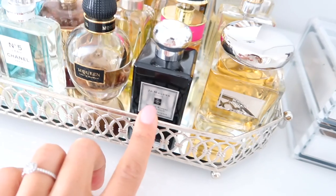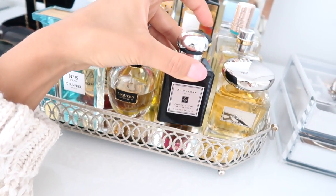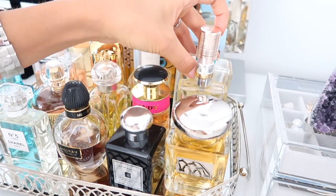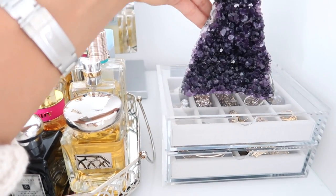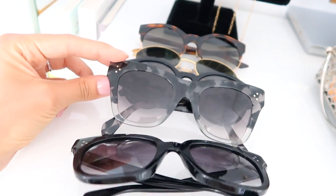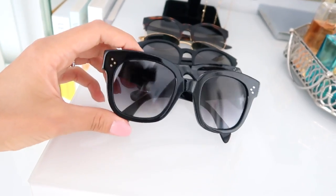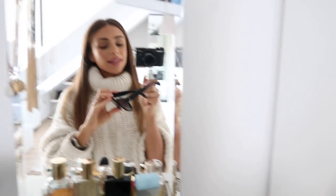Over here I have some perfumes. My favorite at the moment is from Jo Malone — it's called Jasmine Sambac and Marigold and it is so good. This one is my favorite for summer — Bronze Goddess by Estée Lauder — I've bought several bottles of that over the years. I also have an amethyst crystal here, which is beautiful. Then there's a little bracelet stand for my watch, and these are my Celine sunglasses that I wore all summer — I also just bought a new classic pair a few days ago.